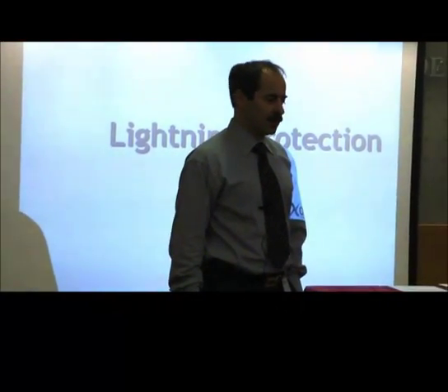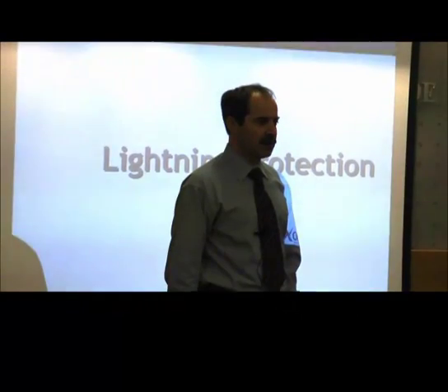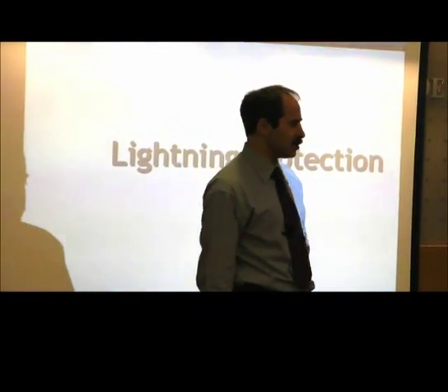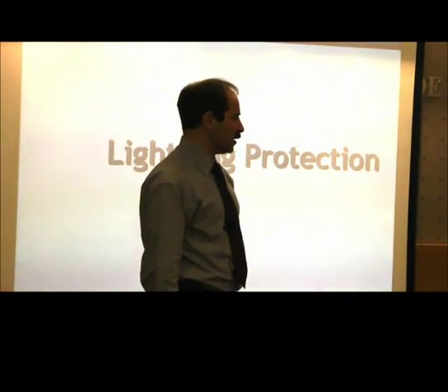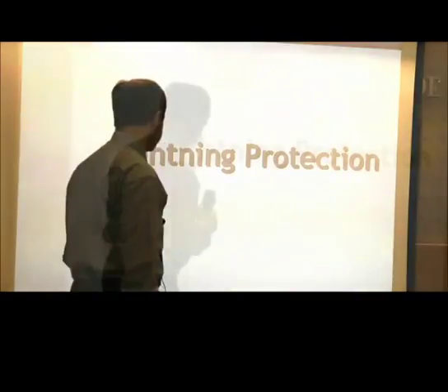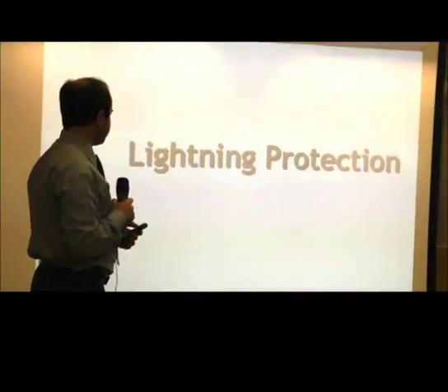We start to speak a little bit about lightning and telecom lines protection, and we will also speak about UPS and some problems that are related to such devices.